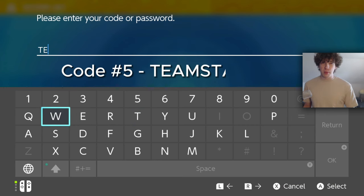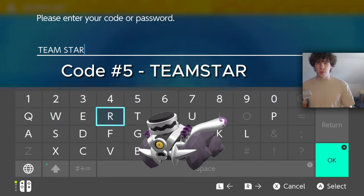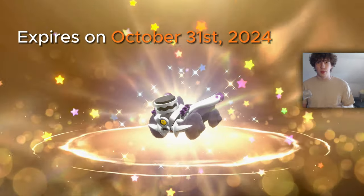Next up is another free Pokémon. It is code 'TEAM STAR' — there are no numbers in this code, just Team Star. You can get a special Revavroom. There's not really too much that's special about it, but you can redeem it until Halloween of this year, October 31st.